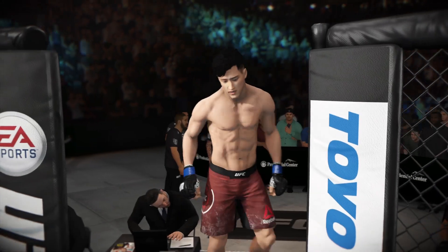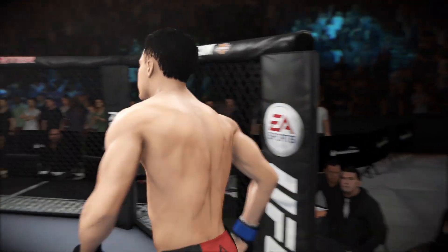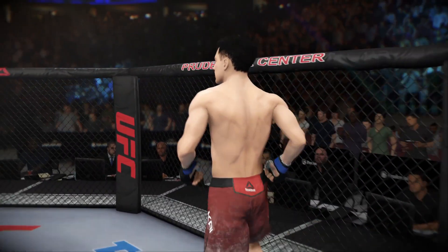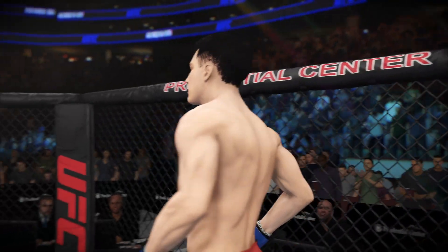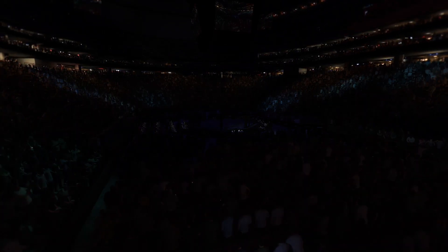When that Octagon door closes, we're expecting fireworks tonight. This guy has world-class throws. Look for his opponent to try to keep as far away from this man's clinch as possible, because if he gets a hold of you, the results are devastating.